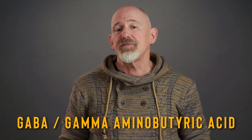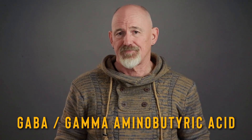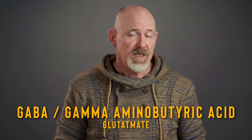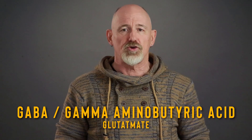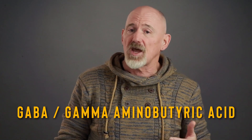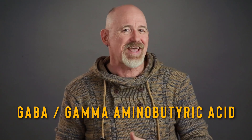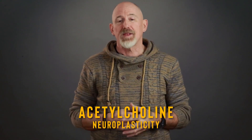Next, GABA, or gamma-aminobutyric acid. This is a neurotransmitter produced by glutamate in the brain. GABA is considered an inhibitory neurotransmitter, because it prevents other neurotransmitters from being released, causing a calming or anti-anxiety effect. And finally, we come to acetylcholine, which is a neurotransmitter critical for encoding new memories, reasoning, concentration, cognition and the growth of new synapses, which is also known as neuroplasticity.